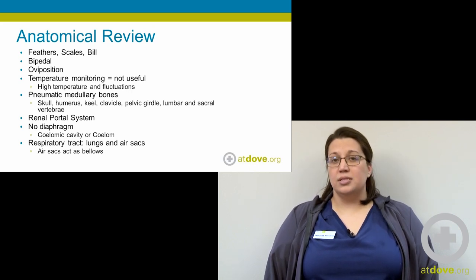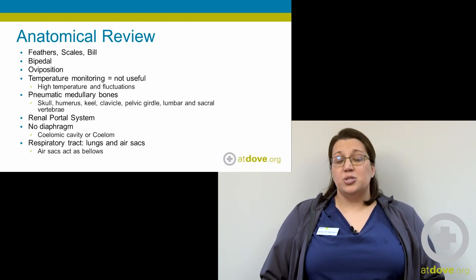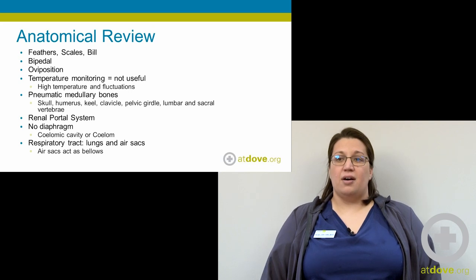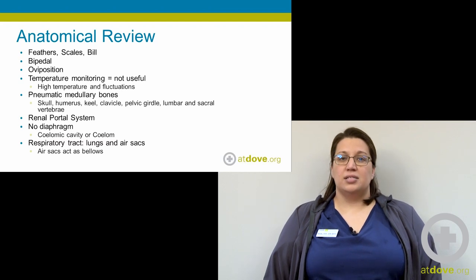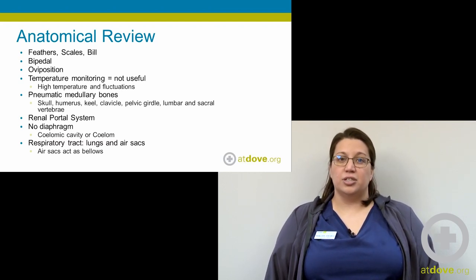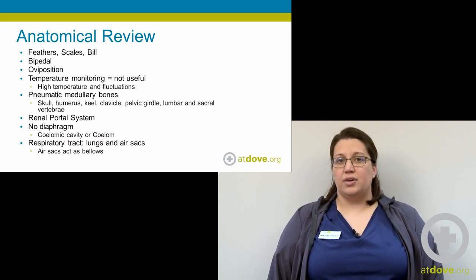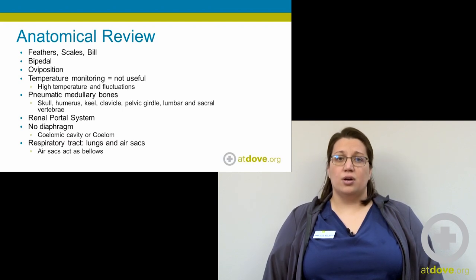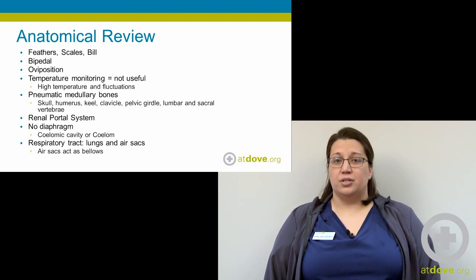They also have a renal portal system, which is really neat. There are essentially two circulatory systems — a normal one, and a secondary circulatory system in the caudal half of the body. This allows for more efficient circulation to tissues, but we need to consider it when doing IV injections, because anything given in the lower caudal portion of the body will be directed directly to the kidneys to be filtered out.